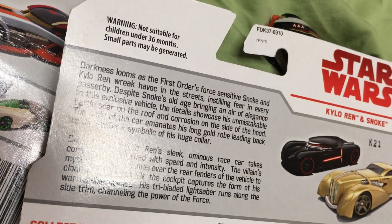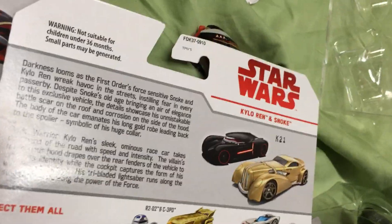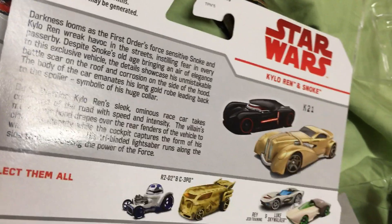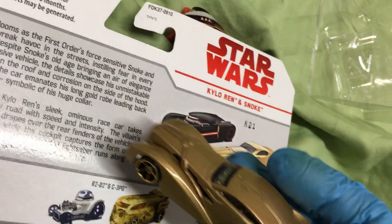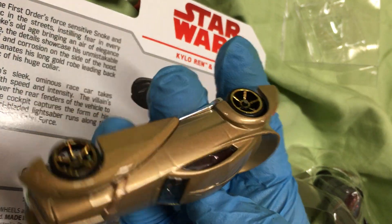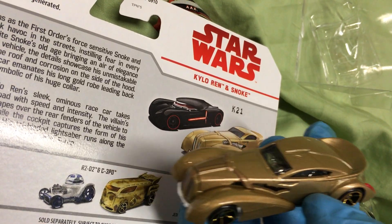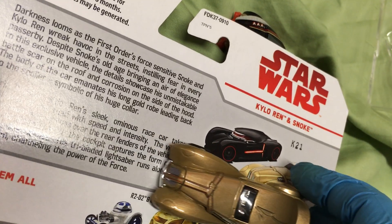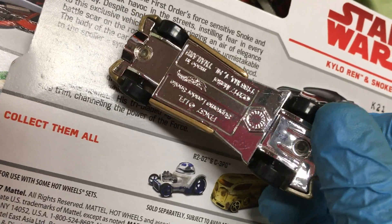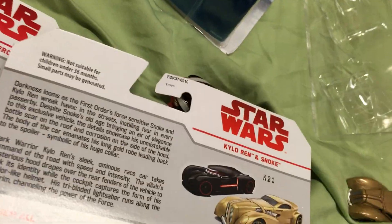Darkness looms as the First Order's force-sensitive duo Snoke and Kylo Ren wreak havoc in the streets, instilling fear in every passerby. Despite Snoke's old age, he brings an air of elegance to this exclusive vehicle — the details showcase an unmistakable battle scar on the roof and corrosion on the side of the hood. That's pretty freaking sharp — I'd drive that. Heck yeah, Snoke!